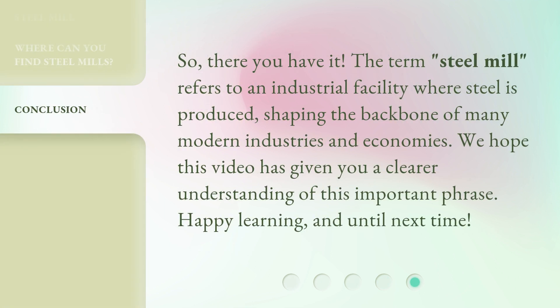So, there you have it. The term 'steel mill' refers to an industrial facility where steel is produced, shaping the backbone of many modern industries and economies. We hope this video has given you a clearer understanding of this important phrase. Happy learning, and until next time!